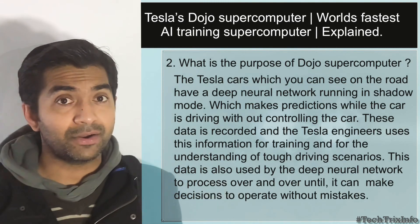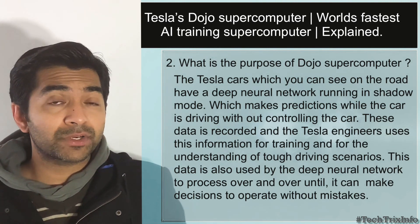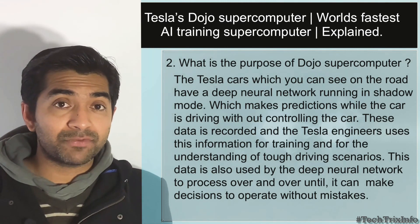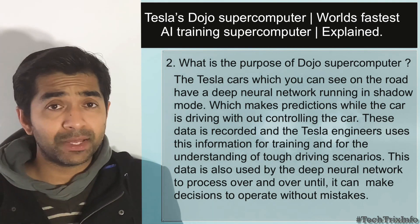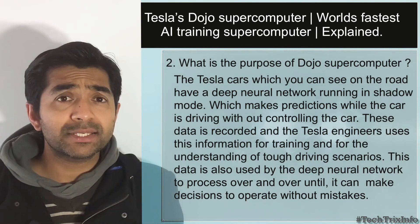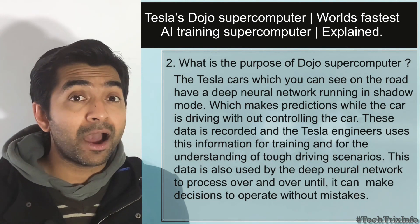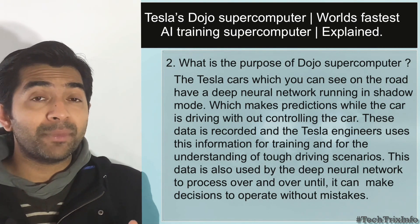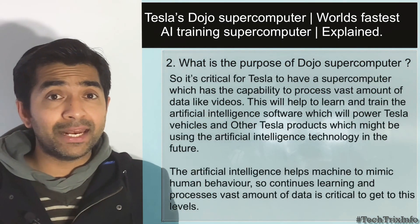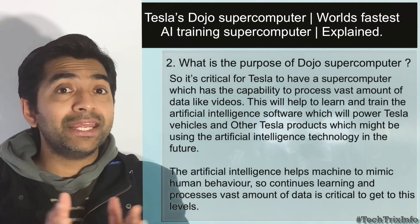The Tesla cars running on our roads have a deep neural network system operating in shadow mode, which makes predictions while the car is driving without actually controlling the car. The data — videos and images — collected by these deep neural networks operating in shadow mode are used by Tesla engineers for training and learning purposes. This helps them identify tough driving scenarios and make predictions accordingly. This data is processed over and over again by deep neural networks until they can make predictions without mistakes, helping the car drive safely in autopilot mode.